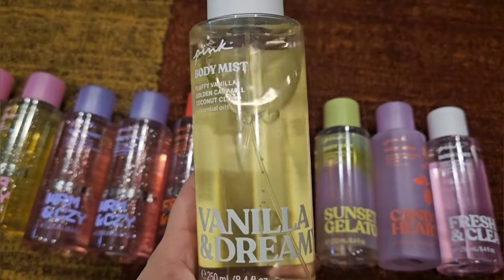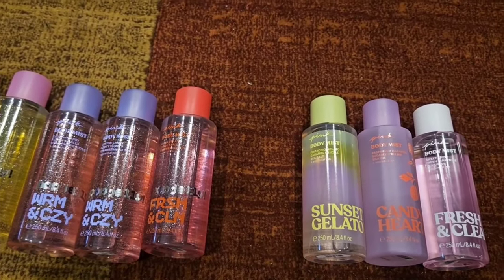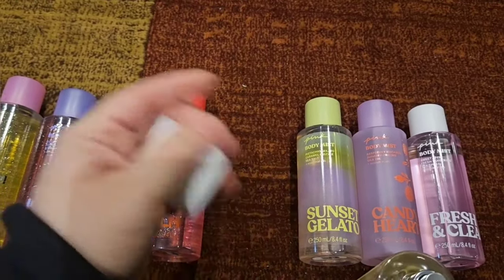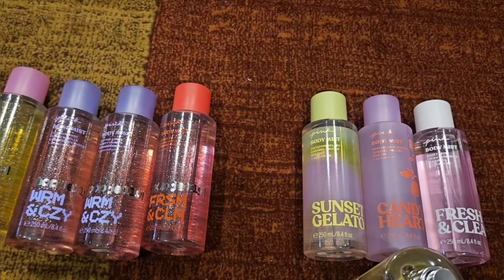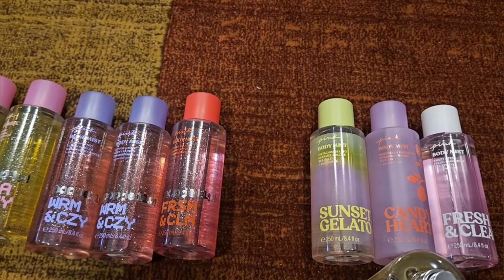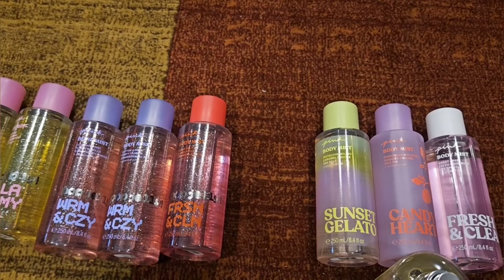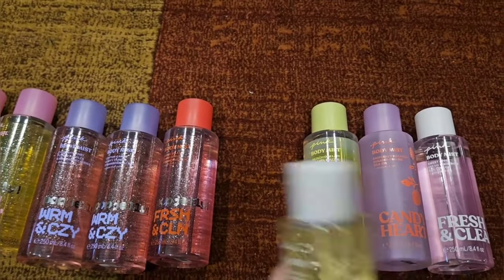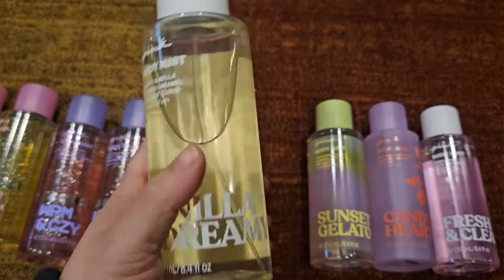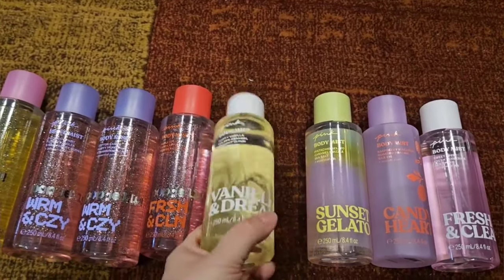The next one I got is Vanilla & Dreamy — this one has fluffy vanilla, golden caramel, and coconut cloud. This one's been out for a little while. It's not as sweet as I thought it would be — I was expecting like coconut cream pie vibes — but it smells good, you can smell that coconut in there. It's kind of just a coconut vanilla, not super sweet. I'd prefer it sweeter, but it's a nice scent. I'm glad I only got one.